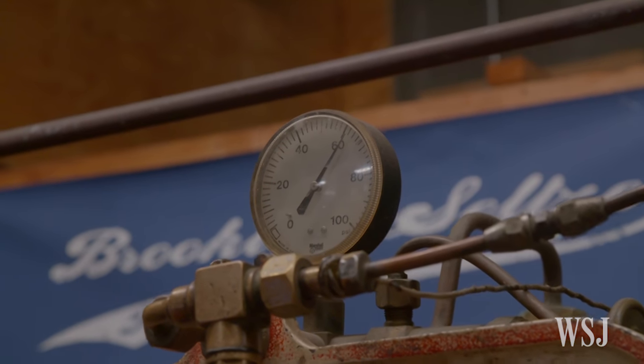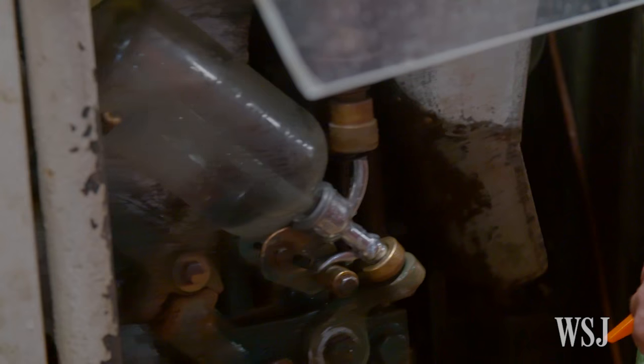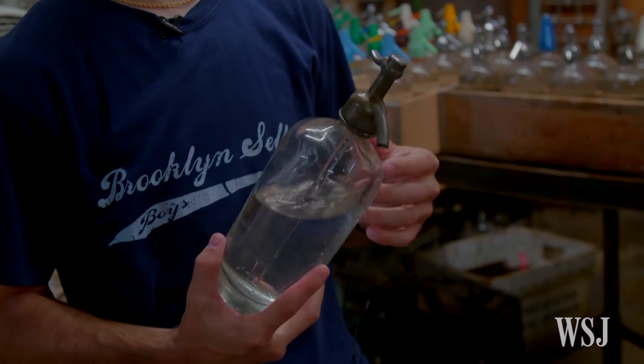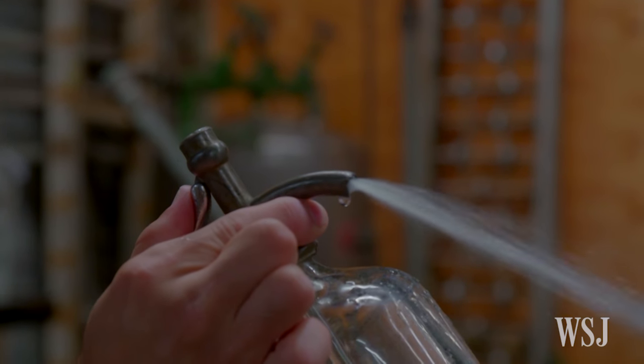It fluctuates a little bit, but generally it's 60 pounds of pressure. The pressure's important because when you spray — we'll take a store-bought seltzer. When you take the cap off of a bottle, you hear the fizz coming out right away. All the pressure is being released. If you take a bottled seltzer the old-fashioned way, the first pour is the same pressure as the second pour, and the same thing as the third pour. The pressure's going to remain constant because the valve opens and closes right away.